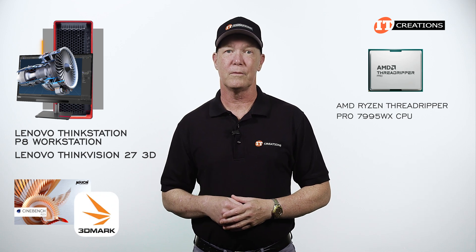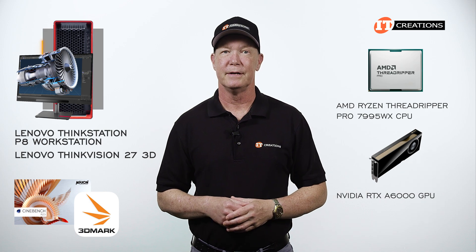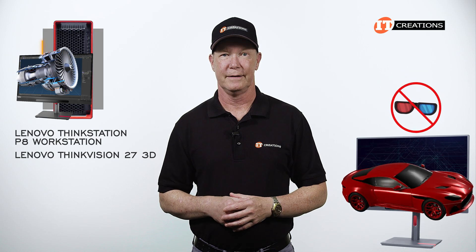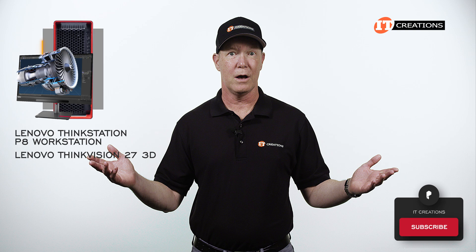Along with 3DMark to look at some performance on the installed NVIDIA RTX A6000 GPU — and a little bit on that monitor, which I was 3D rendering without the glasses. If you like our videos, hit that subscribe button. And away we go.